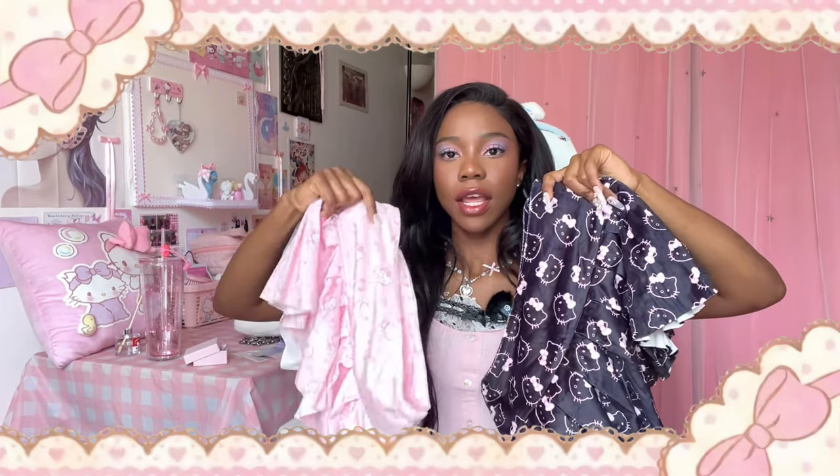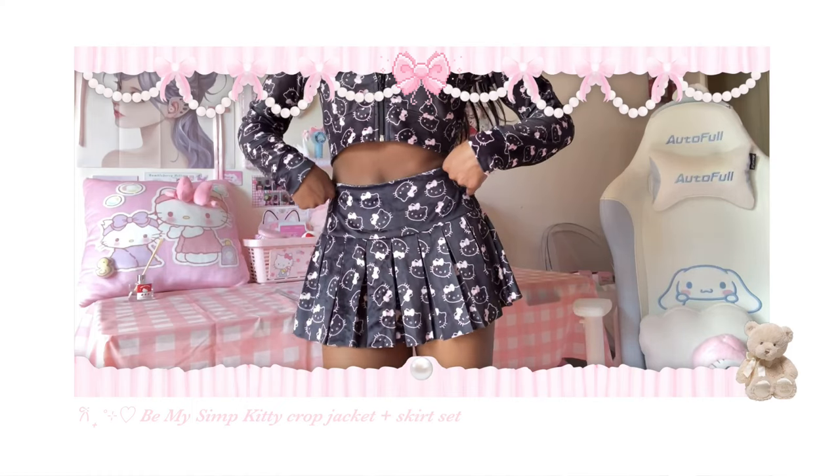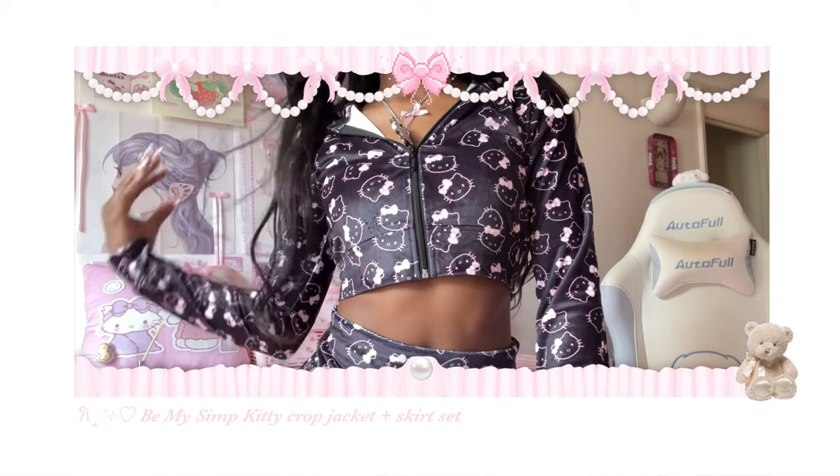Remember the pink set from earlier? I also got it in black — look how cute! For comparison, this is the pink one and this is the black one. It has different Hello Kitty patterns. This is the skirt — pleated as well — and it comes with safety shorts, and then the hoodie. She literally makes the most perfect cropped hoodie. It's the perfect length, the perfect fit — it actually looks snatched.